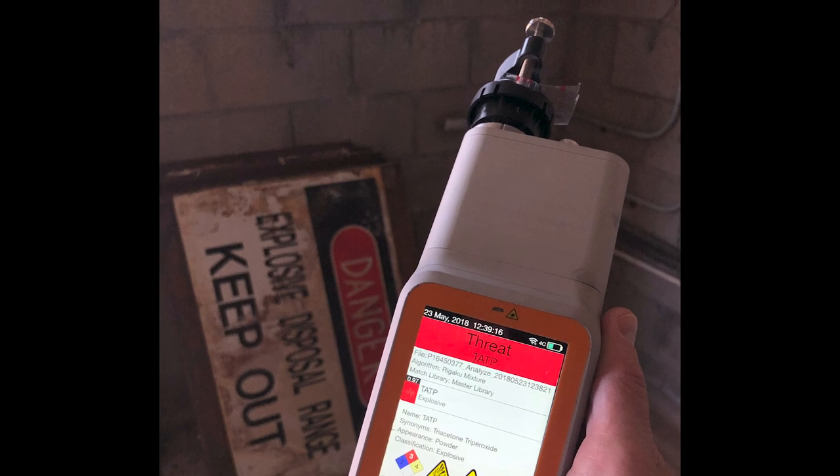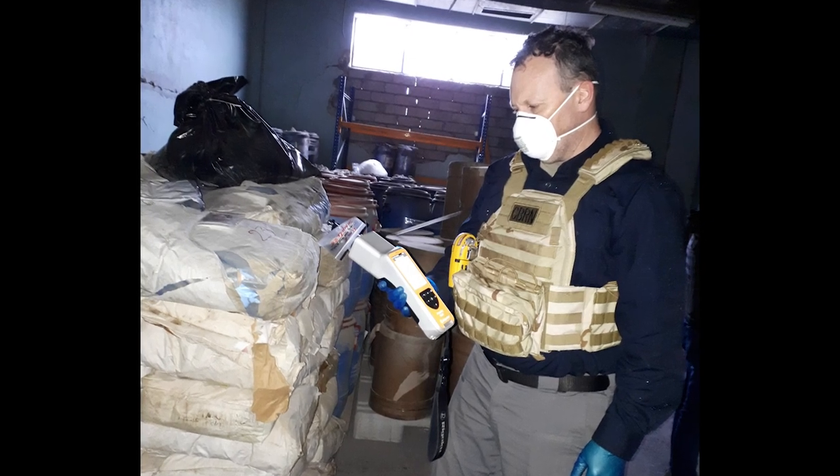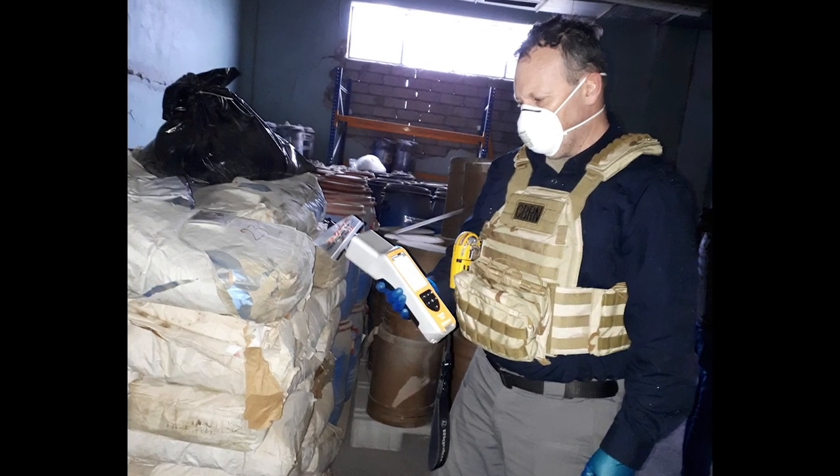My background is 30 years in the Army, retired in 2014. I was the assistant commandant to the U.S. Army's chemical, biological, radiological, and nuclear school. So I've done CBRN as a soldier for 30 years, and now I'm doing it for four years as a civilian contractor.